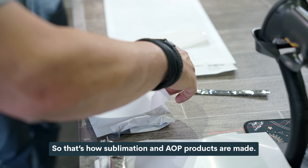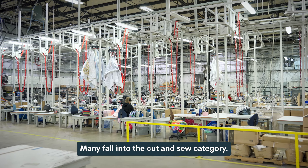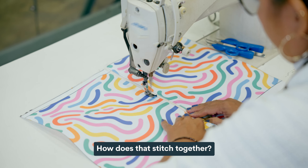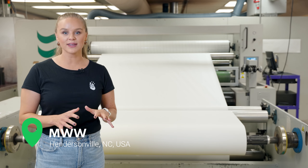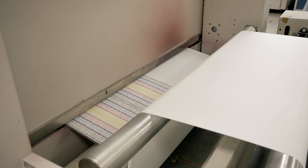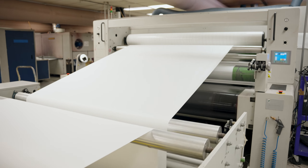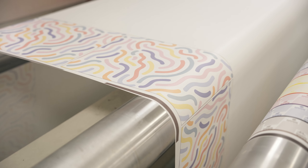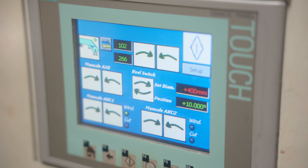That's how sublimation and AOP products are made, but not all AOP products are created equally. Many fall into the cut and sew category. At this facility, this printer isn't capable of only printing one product — it actually prints all sorts of different products: bags, pouches, sweatshirts, t-shirts, rugs, blankets. By the time the order gets sent to their system, they're already doing quality checks before, during, and after your design is being printed.